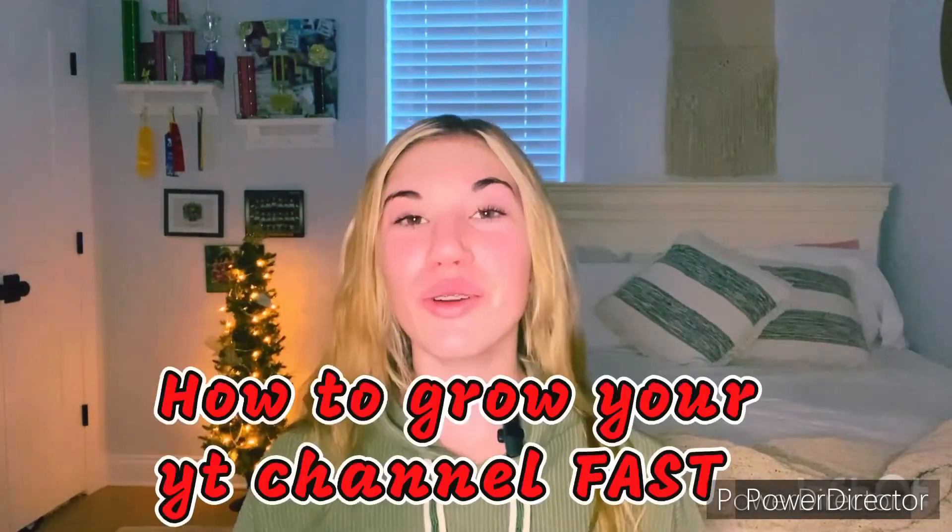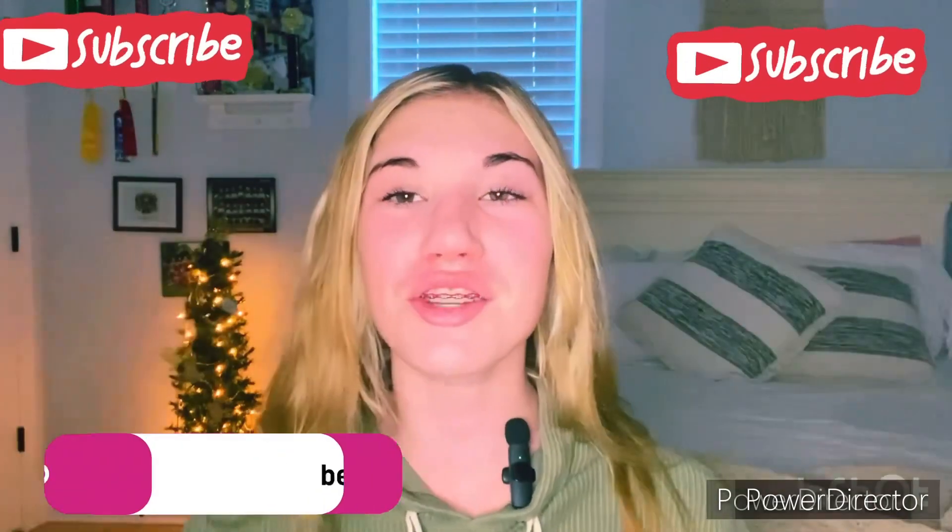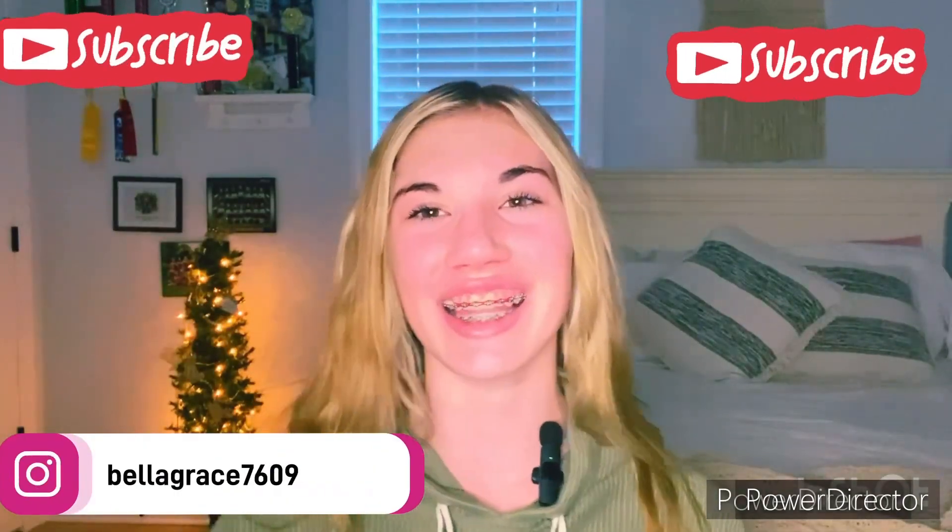Today I'm going to be sharing with you how to grow your YouTube channel fast, so make sure to like this video, subscribe, go follow my Instagram at bellagrace7609, and let's get into today's video.